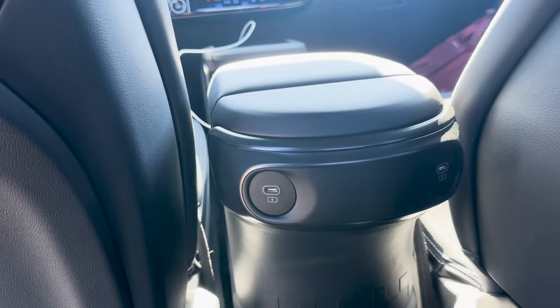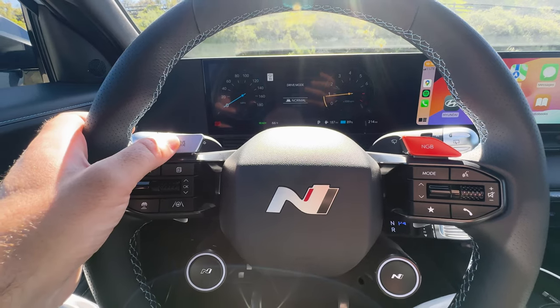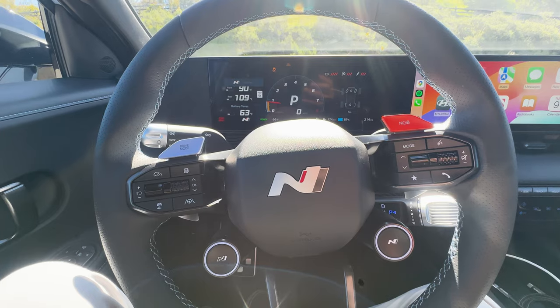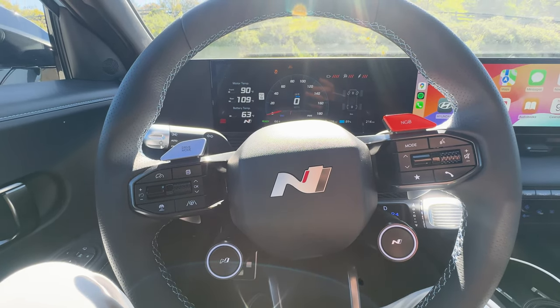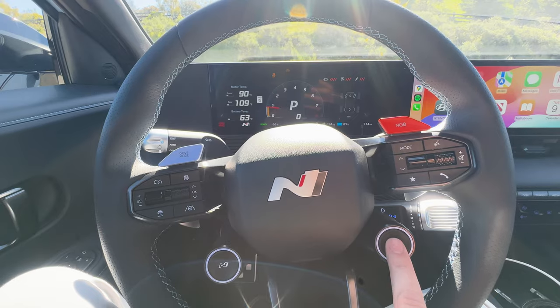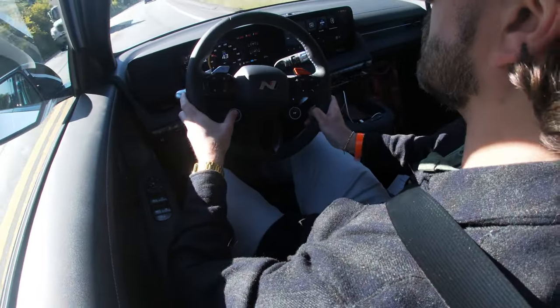Inside, the EV has a similar layout to the standard Ioniq 5 but with several sportier elements. This includes sport bucket seats, metal pedals that support left-foot braking, a sturdier center console, and a special steering wheel complete with four N-specific buttons to shift gears, as well as paddles behind to shift when in N Pedal mode.